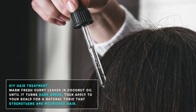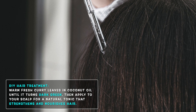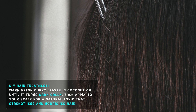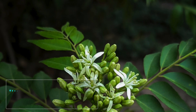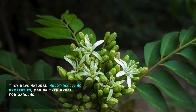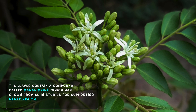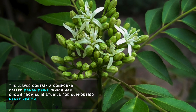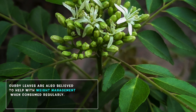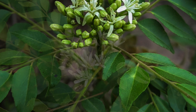DIY hair treatment — combine fresh curry leaves with coconut oil and warm the mixture until it turns dark green. Apply it to your scalp for a natural hair tonic that strengthens and nourishes hair. Here are some fun facts about curry leaves: they have natural insect-repelling properties, making them great for gardens. The leaves contain a compound called mahanimbine, which has shown promise in studies for supporting heart health. Curry leaves are also believed to help with weight management when consumed regularly.